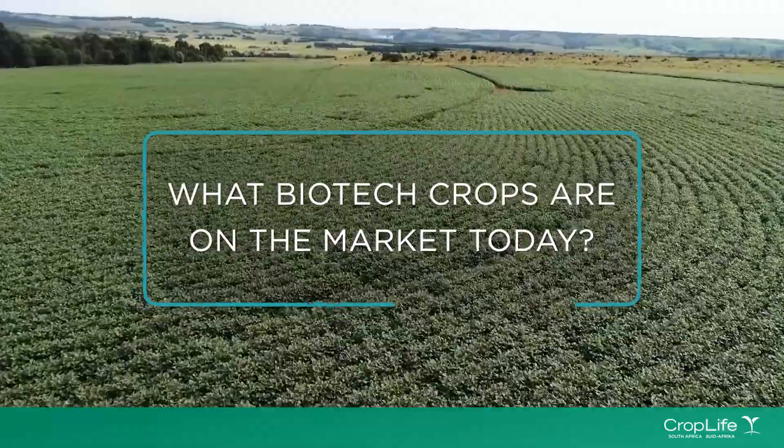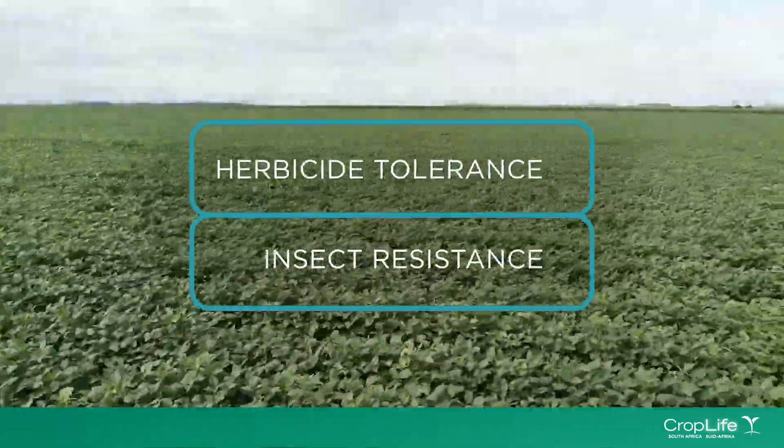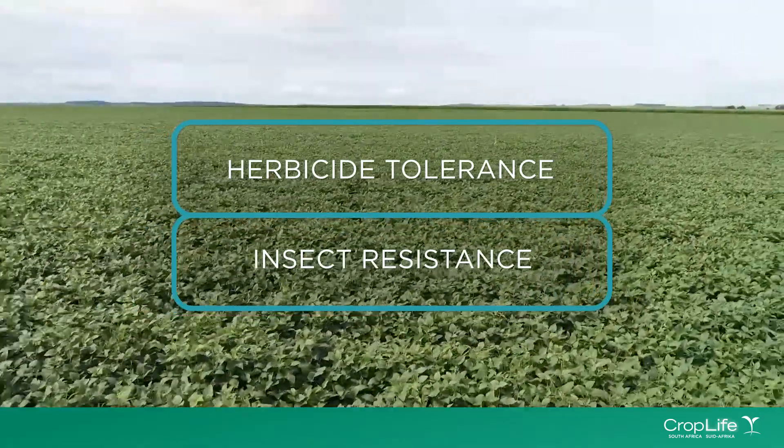The most widely adopted biotech crops today are crops with input traits such as herbicide tolerance and insect resistance.